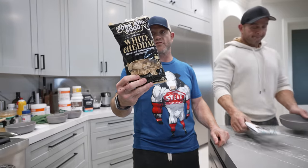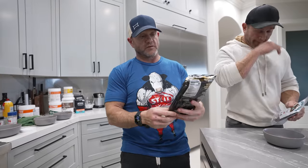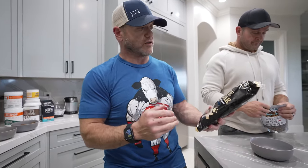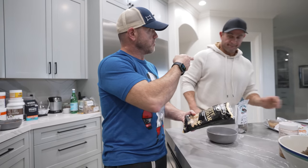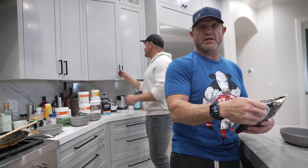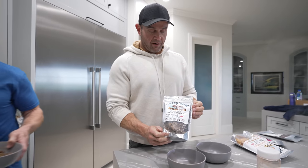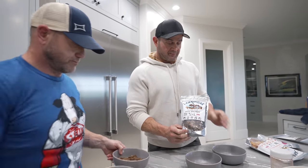These are pork rinds — usually they aren't that good, but these Porking Good pork rinds have great flavors: white cheddar, salt and vinegar, nacho cheese. And this here is Carnivore Crisps, and this one is beef brisket. This is going to be amazing.